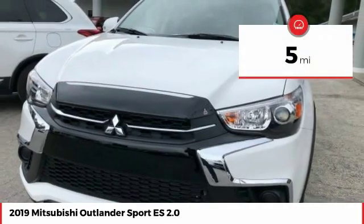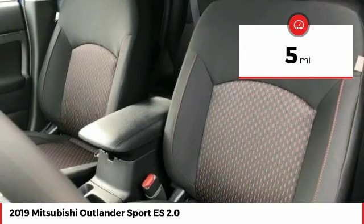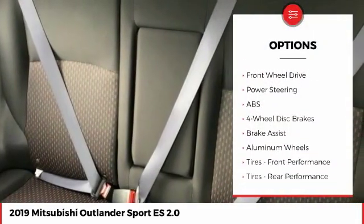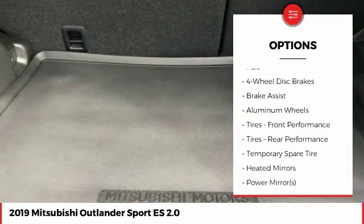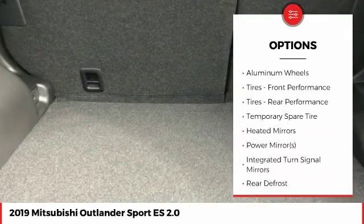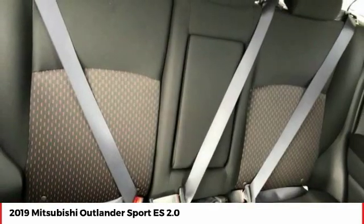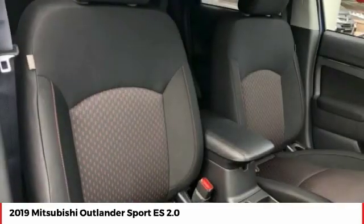This vehicle has less than 100 miles. Here are some of this vehicle's great options: backup camera, keyless entry, steering wheel audio controls, anti-lock braking system, traction control, stability control, Bluetooth, adjustable steering wheel, driver airbag, and power steering.